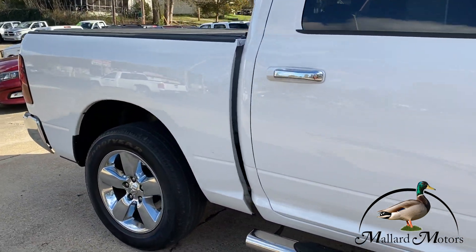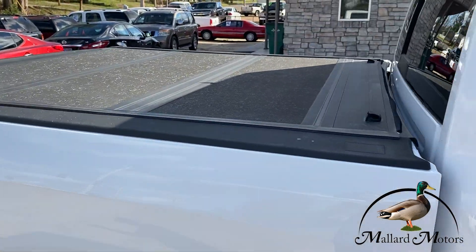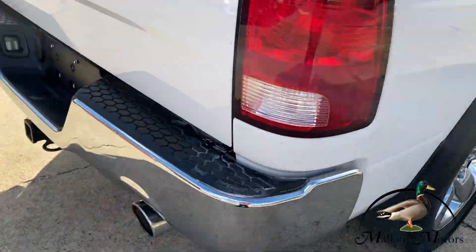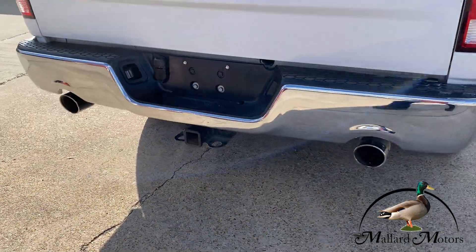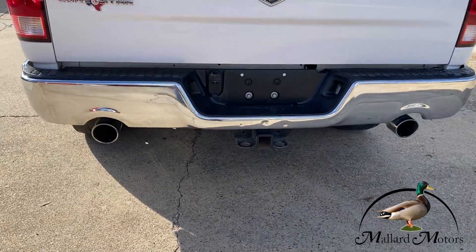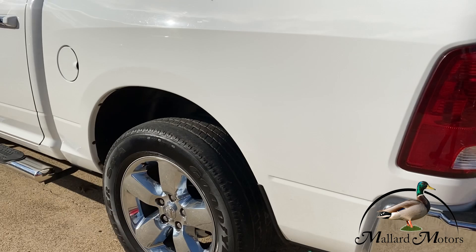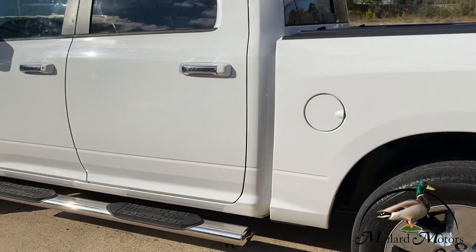It's got the chrome handles on it. It's got a little tunnel bed cover, a rear sliding window. In the back, you've got dual chrome exhaust, chrome bumper, tow hitch. It's your Lone Star emblem.